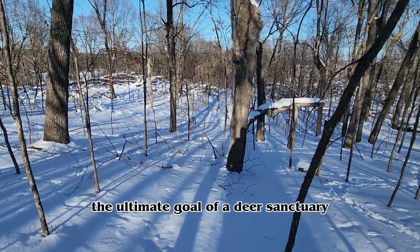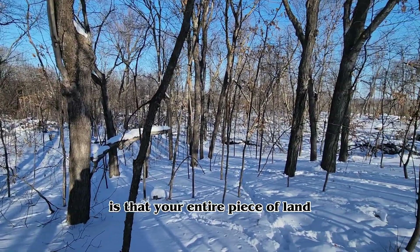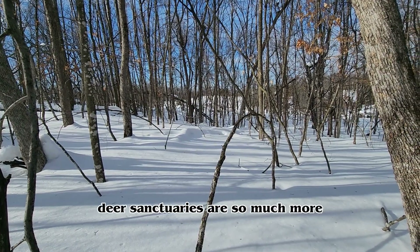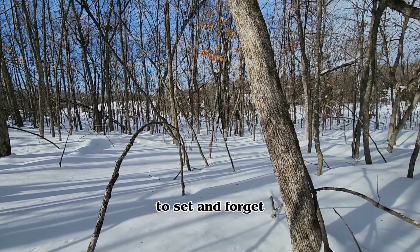The ultimate goal of a deer sanctuary is that your entire piece of land acts like a deer sanctuary. Deer sanctuaries are so much more than just picking out a part of your property to set and forget.